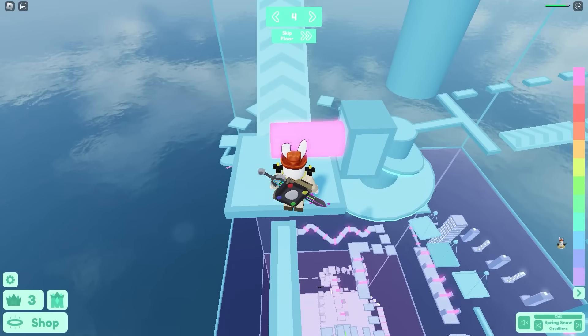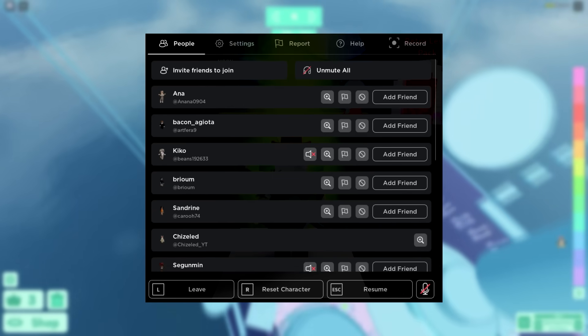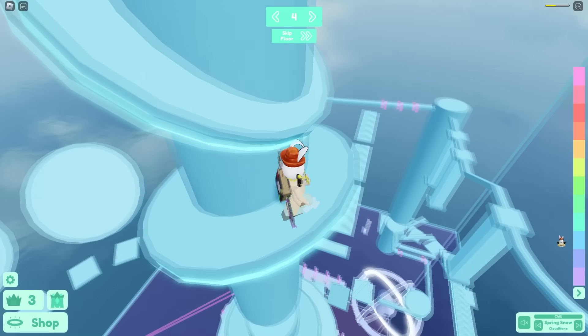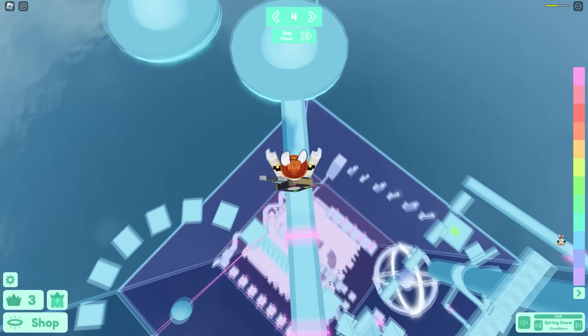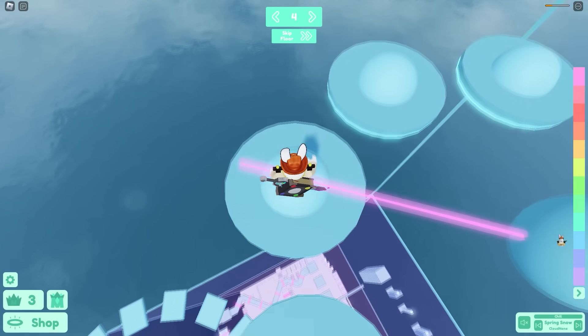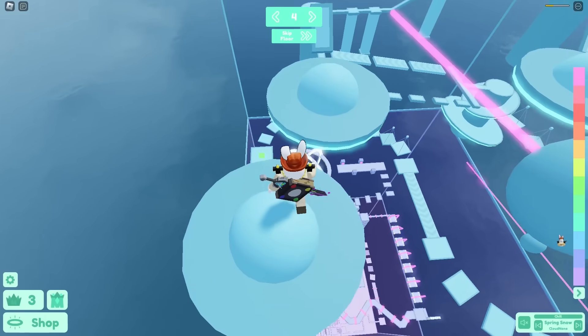Roblox revamped the in-game menu this year. After a bunch of testing, the final version they landed on features a black background with some changes to where things are located. When it first launched a lot of people didn't like it, but more people have gotten used to it and it doesn't seem that bad anymore. Overall it was a clean visual update while keeping most of the same functionality.